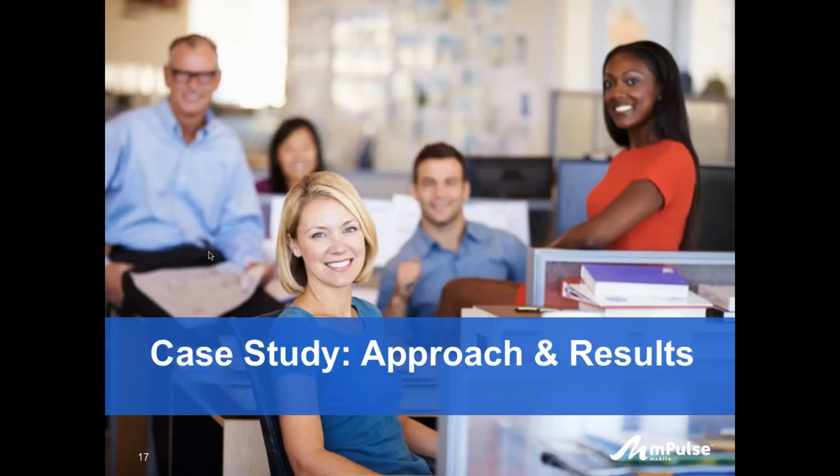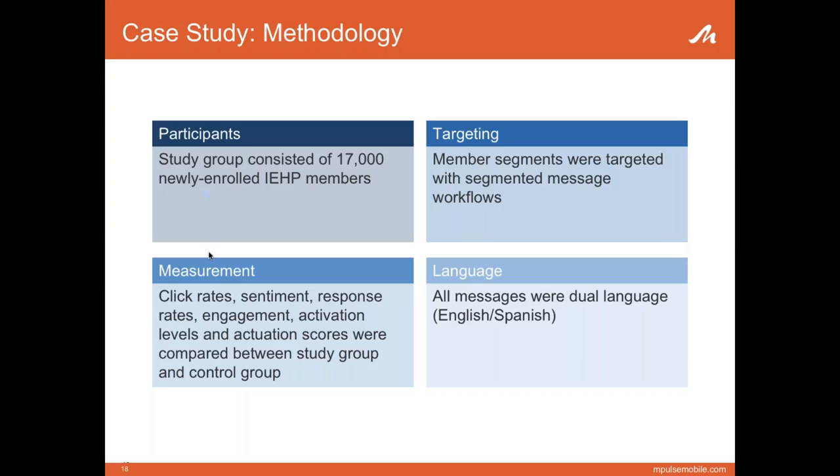Now I'd like to hand over to Heather to go over the case study. One of the challenges we face today is that newly insured members don't always use healthcare resources effectively, and that's more of an issue with low-income populations and those with language and cultural barriers. Our study with IEHP set out to prove that engaging members in a two-way conversation via text message can not only increase knowledge but can also lead to a happier, more engaged member.